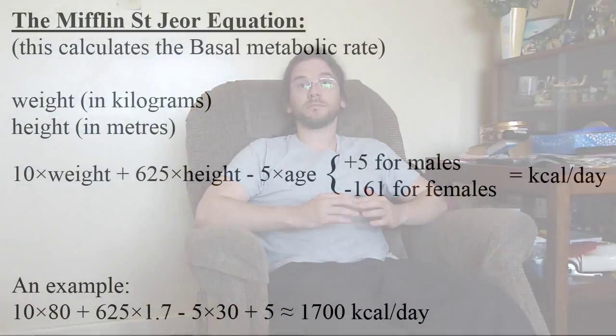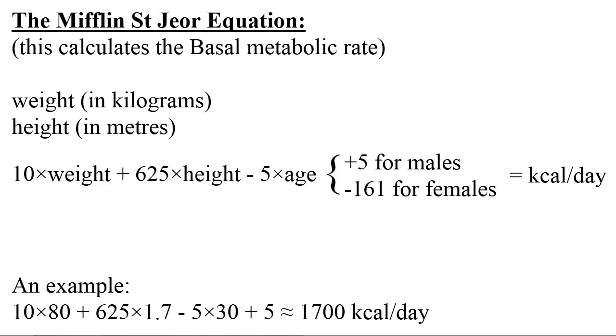Now it may be helpful to know your minimum energy requirements per day to function if you rested all day. As it is somewhat inconvenient to be subjected to laboratory conditions, we can use an equation to give us an estimation instead. My favourite one is this one: weigh yourself using units of kilograms and measure your height in metres. Multiply weight by 10 and add this to 625 times your height. Subtract 5 times your age, and finally add 5 if you are male or subtract 161 if you are female. So a man that weighs 80 kilograms, is 1.7 metres in height, and is 30 years old would expect to require at least 1700 kilocalories per day approximately if he rested all day.